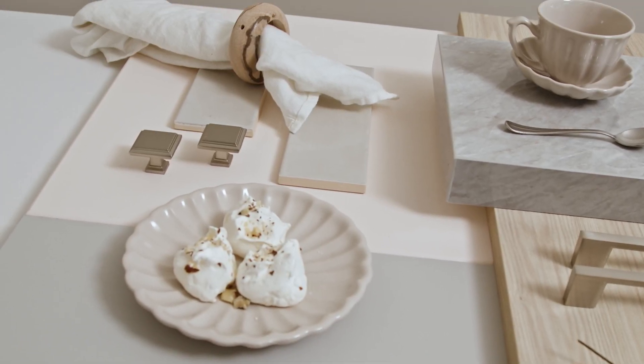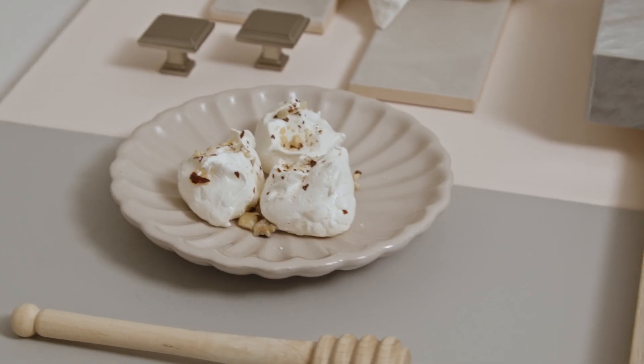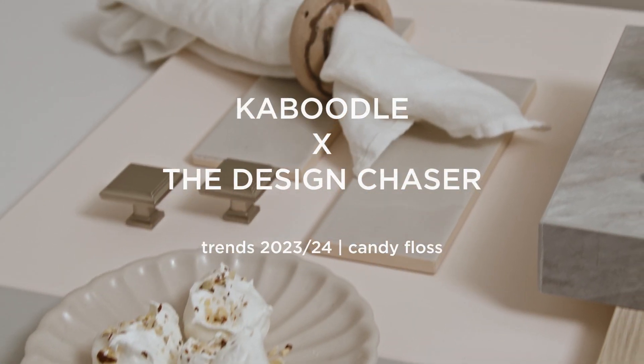Accessories include ceramic tableware with a delicate scalloped edge that brings a softly sculptural feel, and pale wooden pieces to create cohesion.